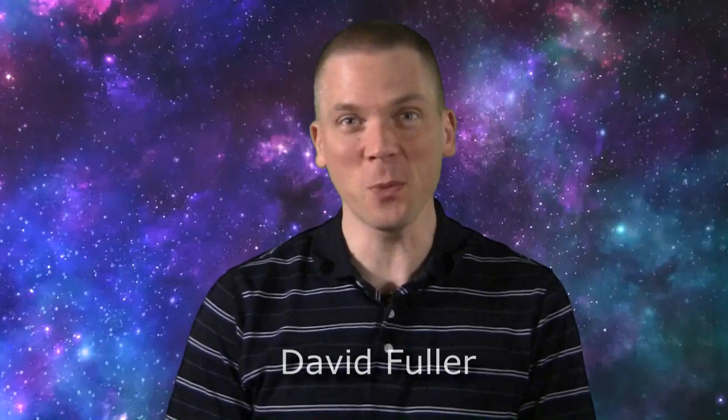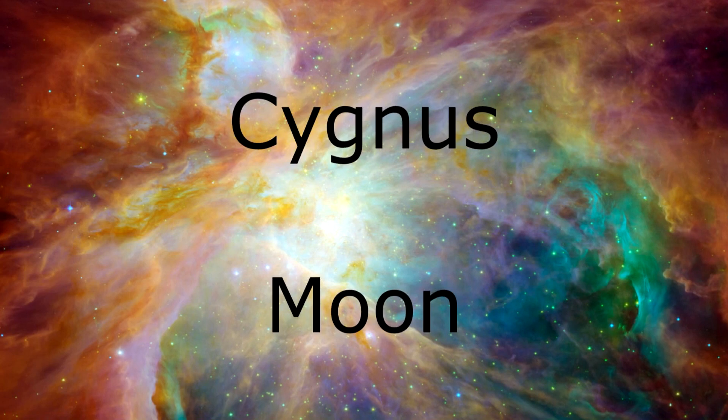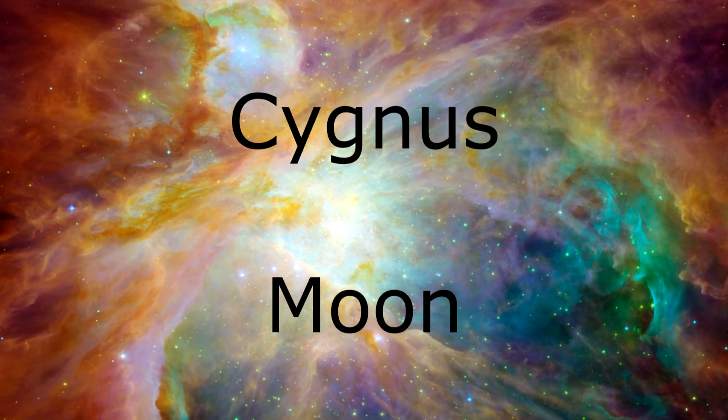Salutations, celestial sightseers. Welcome to Eyes on the Sky. So what's up this week? Seeing double in Cygnus, and the young moon makes an evening appearance.